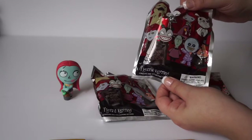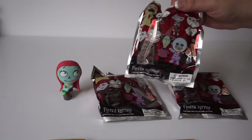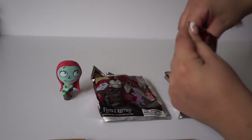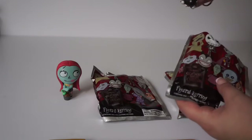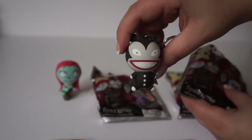These are actually keychains. I'm not sure what I'm gonna do with three keychains, but I'll figure something out — maybe I'll just make a fancy cell phone case or something. Alright, crack her on open!